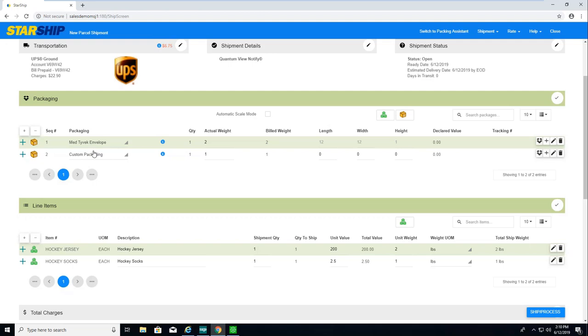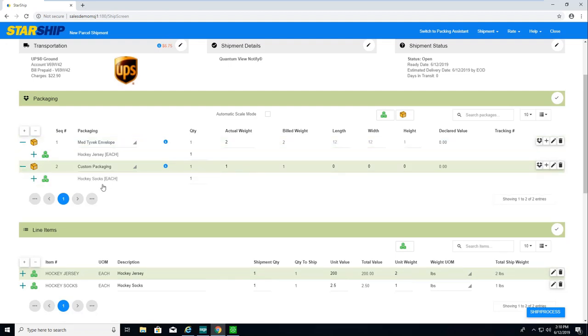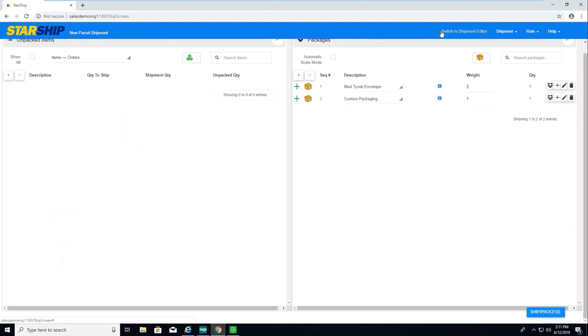Up top is the packaging scenario. Starship can automatically learn packaging scenarios or you can set them up manually. For example, Starship knows that every time this hockey jersey is shipped, it always goes in a Tyvek envelope, so it's automatically packaged it for me. For remaining items with no packaging scenario, it falls into a default package, which I have set as custom packaging. You can link into the packaging database, and custom packaging can be bags, bales, pallets, or whatever you need. The nice thing is it automatically populates dimensions. You can also switch to the packaging assistant for a different view of item-to-box detail.